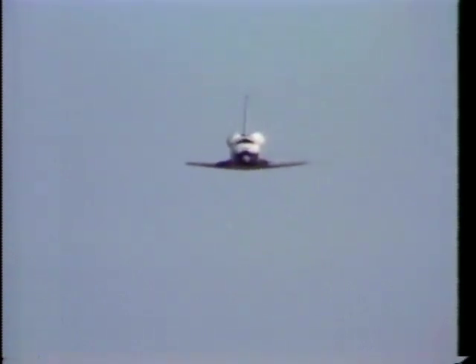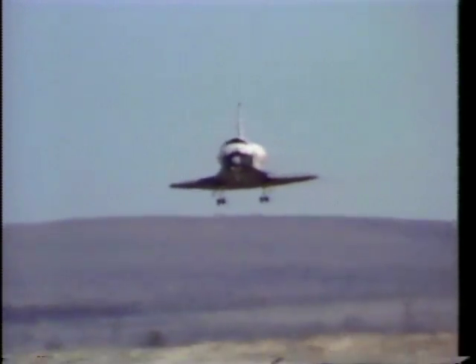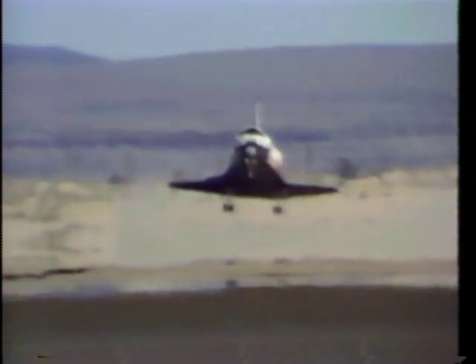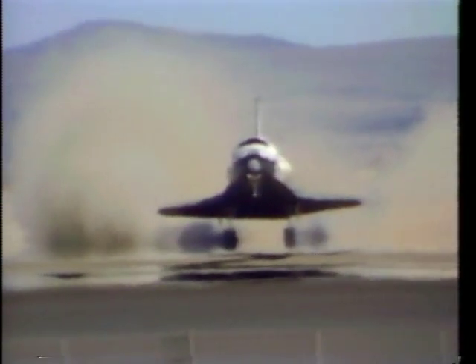Final approach — you can see the chase plane out to the side. We did switch runways. We were originally going to land on Runway 15 and take advantage of a crosswind to evaluate the crosswind characteristics of the orbiter as we landed. The winds actually picked up a little more than what we had planned to try on our first crosswind attempt. So we switched back to Runway 23 at Edwards and landed essentially into the wind, with practically no crosswind component and a pretty healthy headwind component.